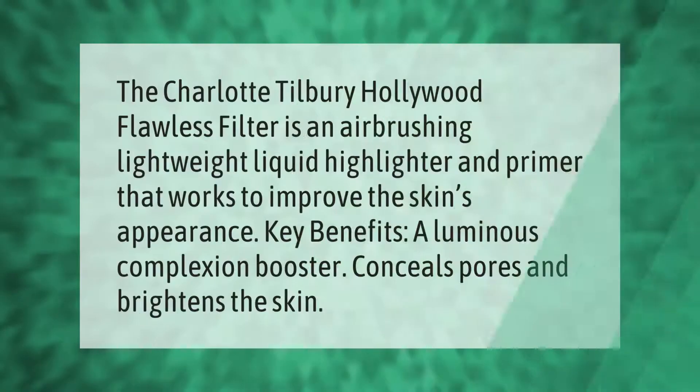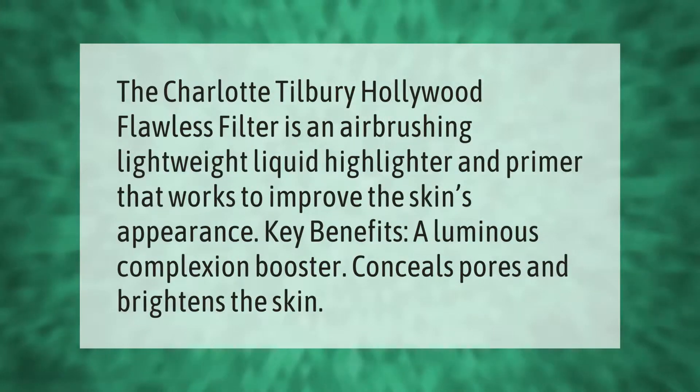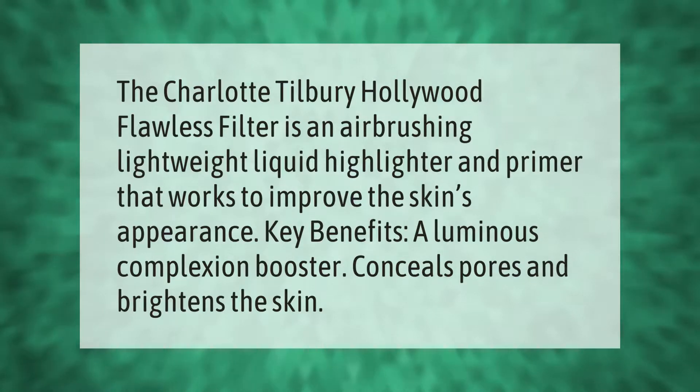Make your mark. Take our lead. The Charlotte Tilbury Hollywood Flawless Filter is an airbrushing lightweight liquid highlighter and primer that works to improve the skin's appearance. Key benefits: a luminous complexion booster that conceals pores and brightens the skin.